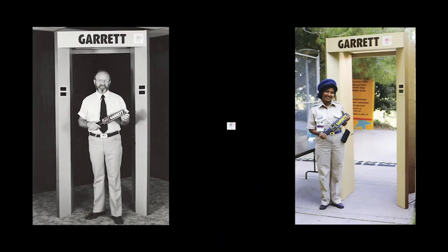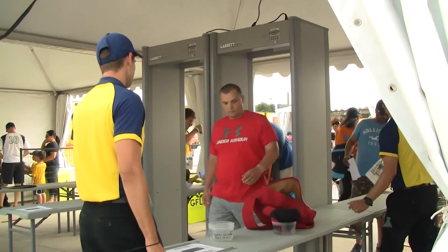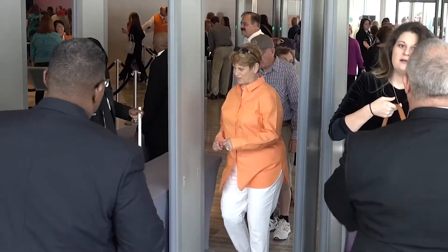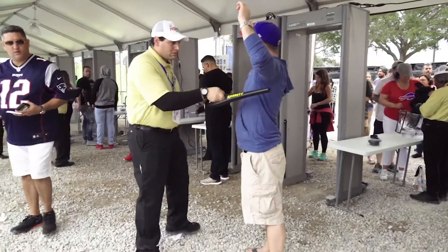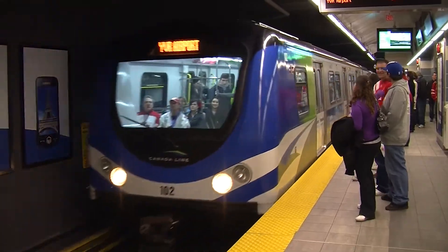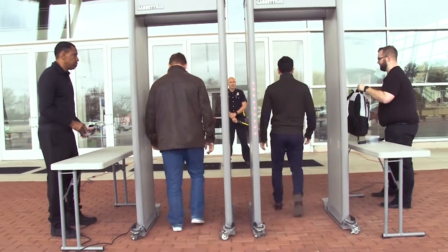Garrett is the company that brought you the first walkthrough metal detectors ever used for the Olympic Games in 1984. Since that time, Garrett's PD6500i walkthroughs have helped secure millions of lives at special events, professional sports stadiums, government facilities, public transportation, and numerous other venues.